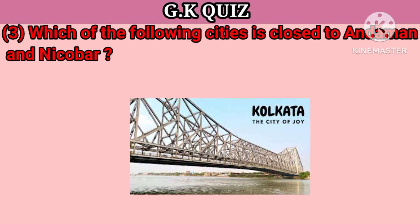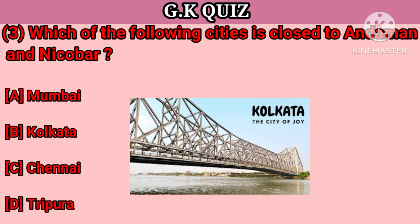Question number 3. Which of the following cities is closest to Andaman and Nicobar? Your options: A. Mumbai, B. Kolkata, C. Chennai, D. Tripura. Your right answer is Kolkata.